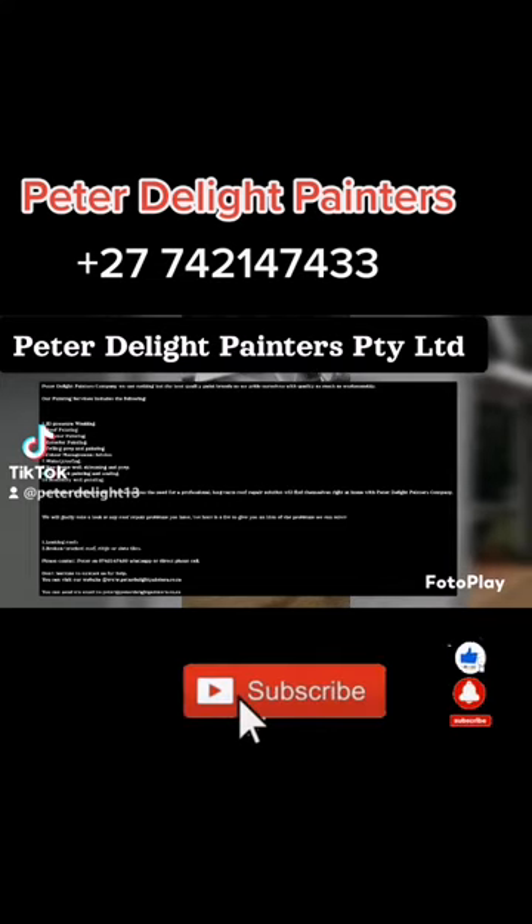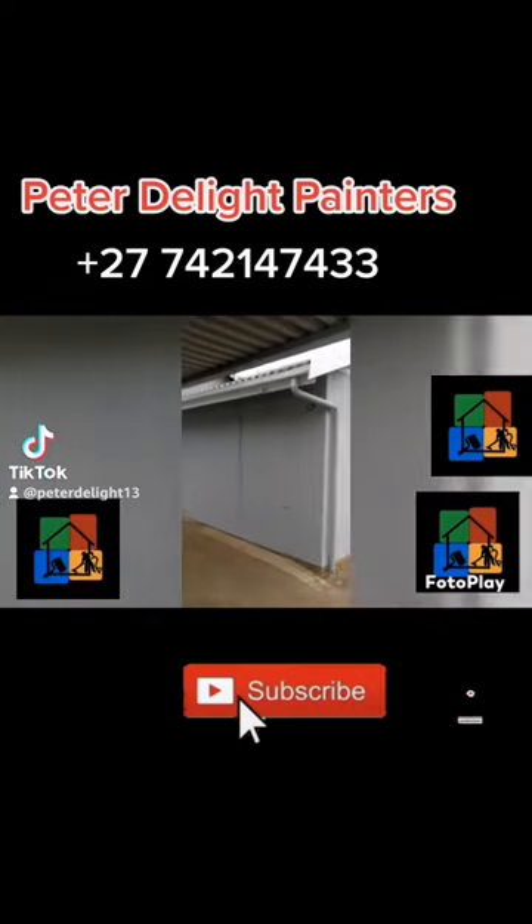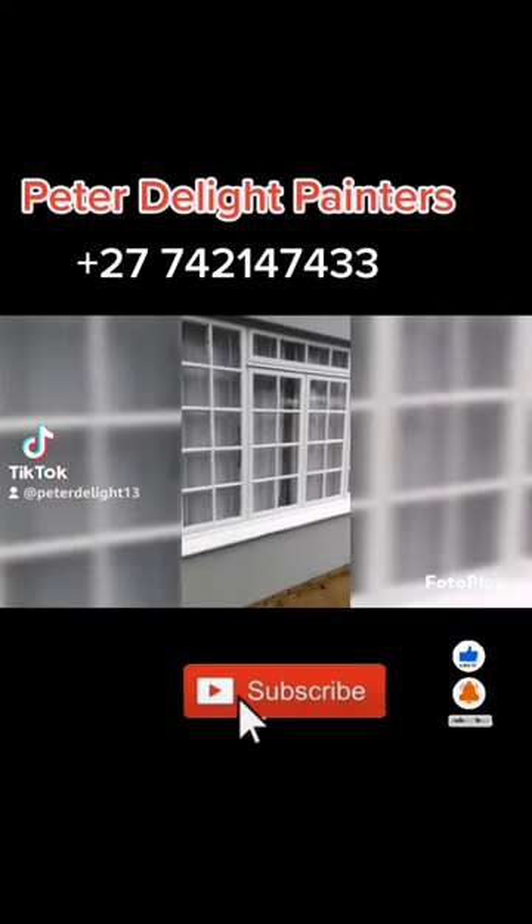Peter Delight Painters Company. We use nothing but the best quality paint brands, as we pride ourselves with quality as much as workmanship. Our painting services include the following.